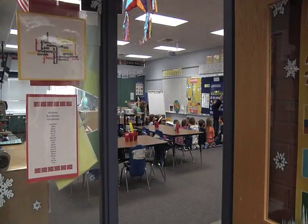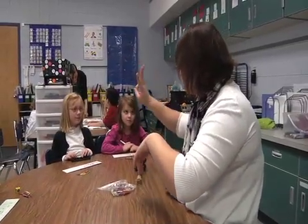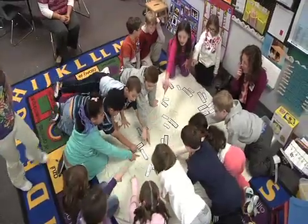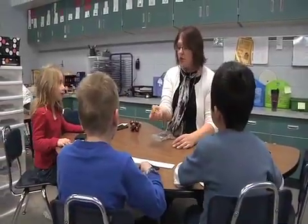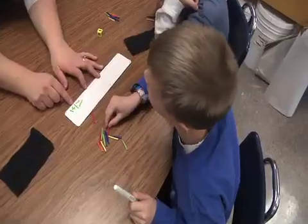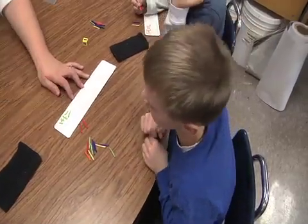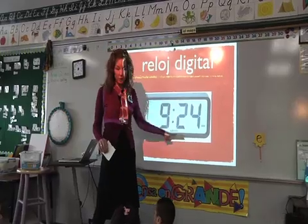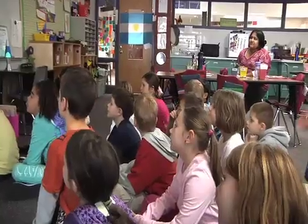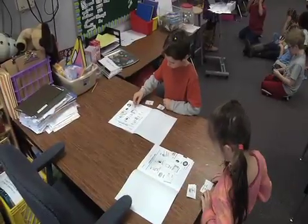Walk the halls of Northwoods International School and you will hear students and teachers busily dialoguing in Spanish as they complete their math, science and social studies lessons. The classrooms are part of the school's Spanish partial immersion strand where students receive nearly half of their daily instruction in Spanish. 2nd grader Madison Ryan explains.